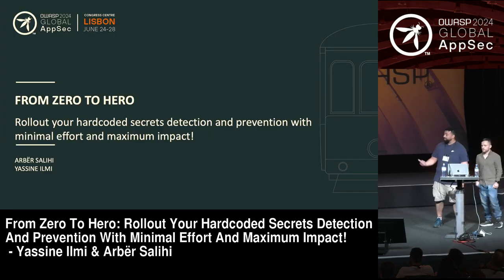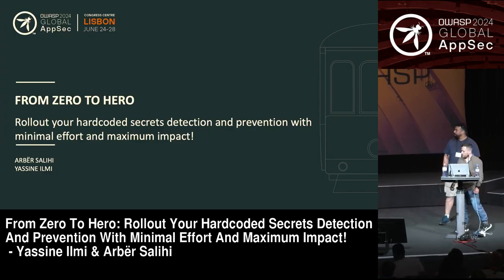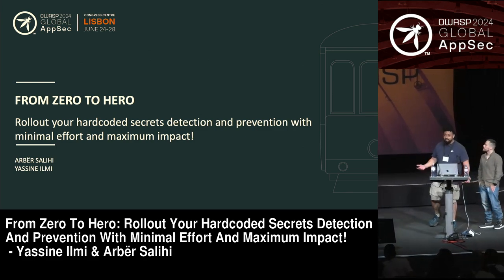Hi, everyone. Thanks for joining us today for our talk. We're going to talk about secrets detection and prevention.